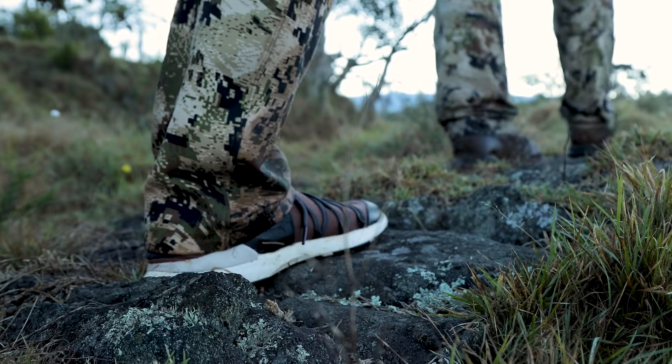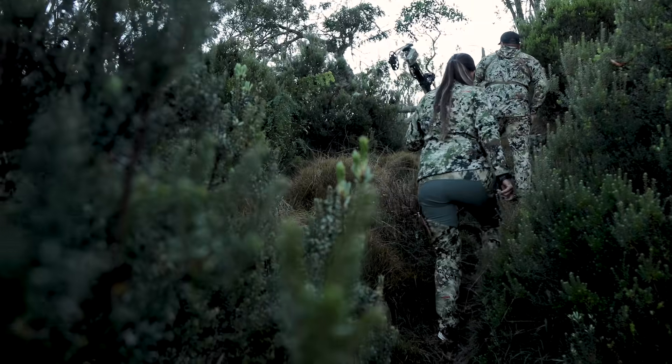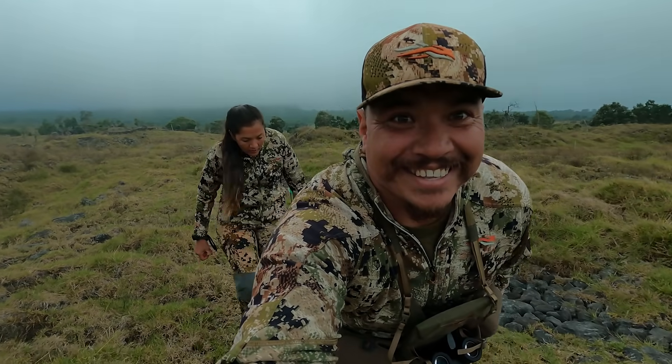Every time I go bow hunting, it strengthens my connection to the environment. It is so hard — you have to be so quiet. We just saw some sheep up there and it's really exciting.